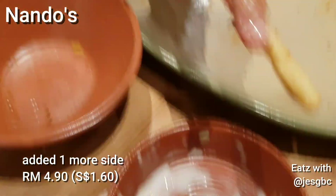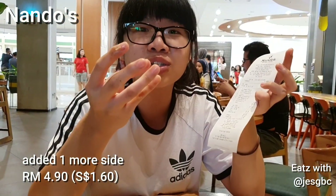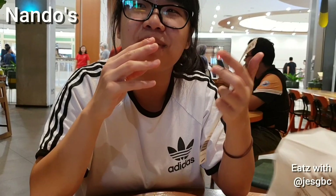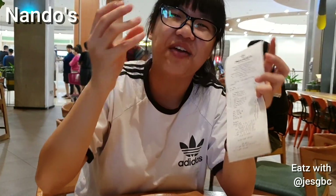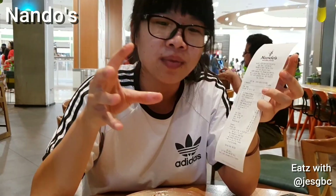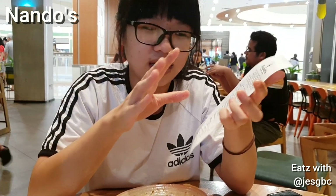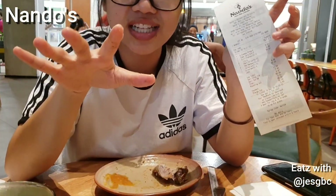Yeah, the five sides. We even ordered one more coleslaw because the coleslaw was really good. The bread mesh itself was really fresh, and it was crunchy and just nice. So we ordered another bowl. All of this was just under $30.